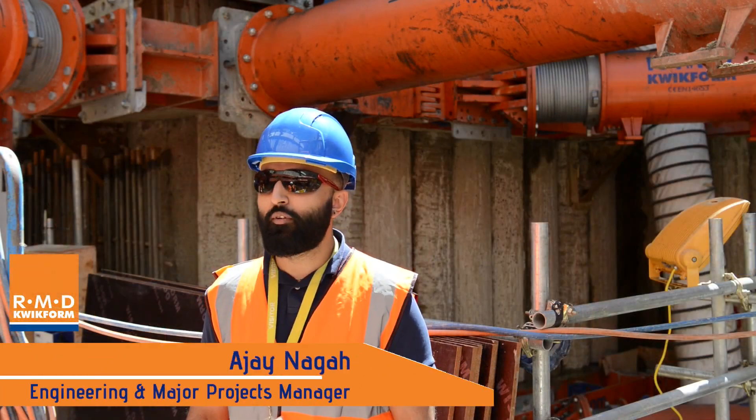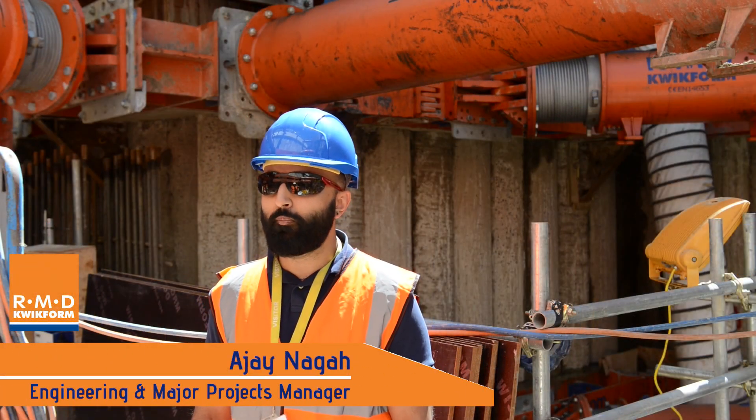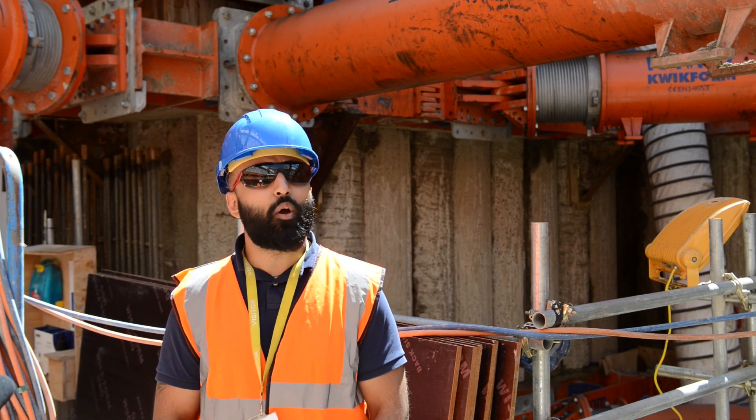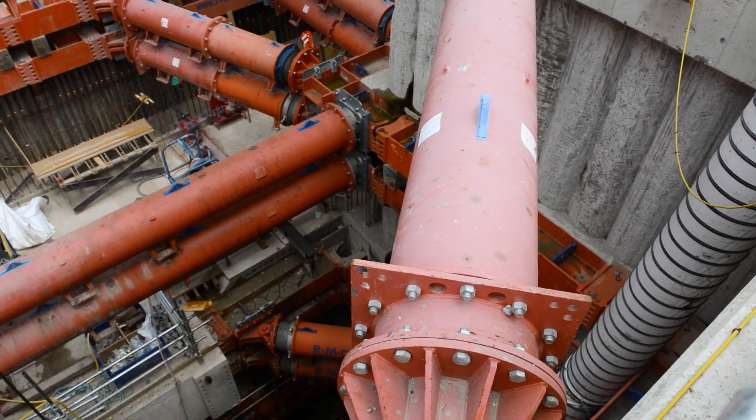I'm Major Nagar, the Engineering and Major Projects Manager for RMD Quickform. We're here on the Thames Tideway project in the central region for FLOW, at the interception chamber where we've supplied some proprietary equipment.